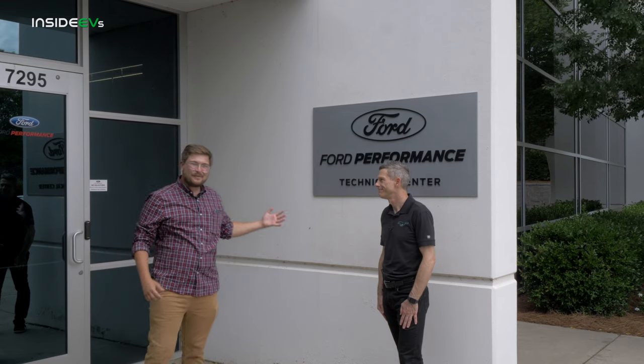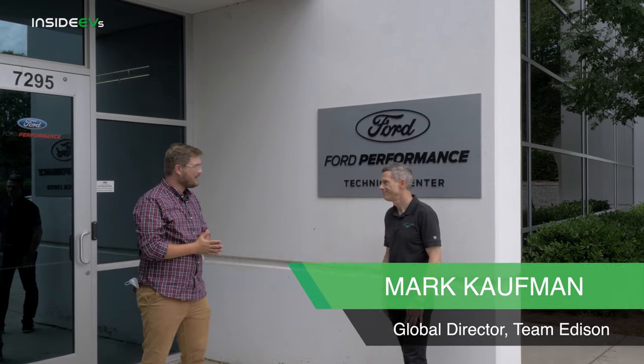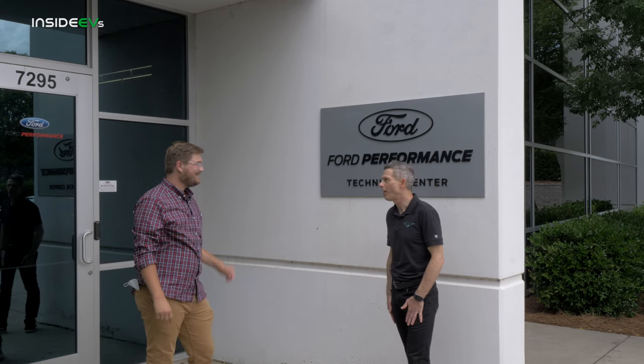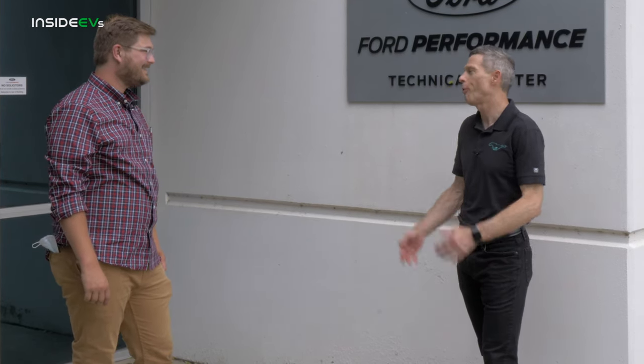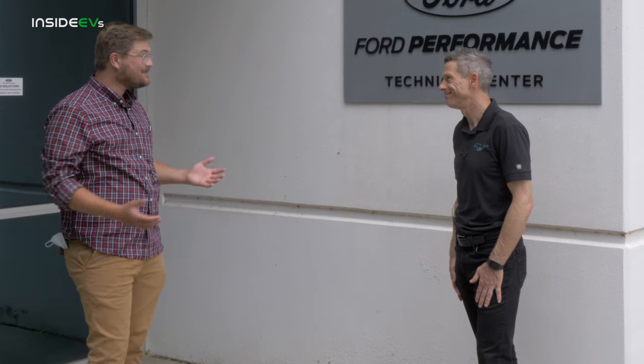We're still at the Ford Performance Technical Center, this time with Mark Kaufman, who is the global head of all EV efforts by Ford, codenamed Team Edison. We've got a great strong team behind us around the world, and it's an exciting time to be working on electric vehicles at Ford with $11.5 billion of investment going into product.